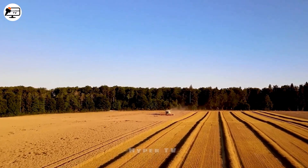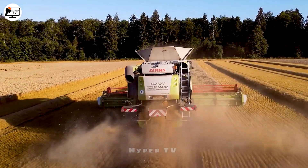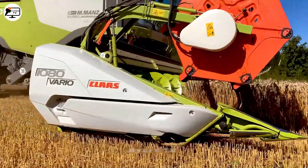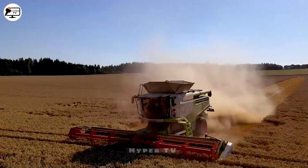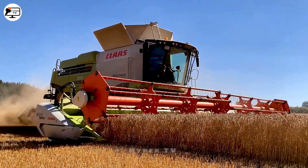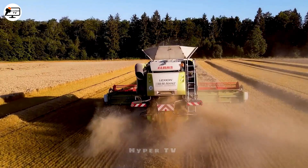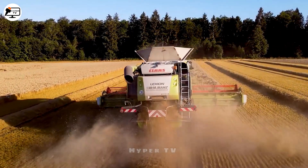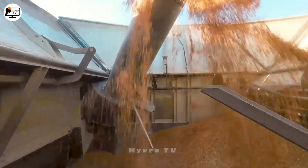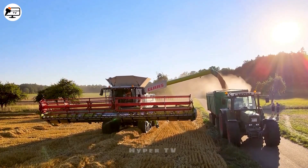In the fields of Germany, especially during the wheat harvest season, selecting machines that can perform the task efficiently presents a challenge. The Claas Lexion harvester emerges as the prime choice for the agricultural sector. Upon first glance, it's nearly impossible to adequately convey the sheer power and technological innovations this harvester brings to the table. Since its inception, this harvester has gained global traction and widespread usage.